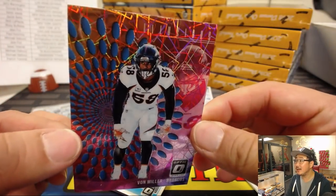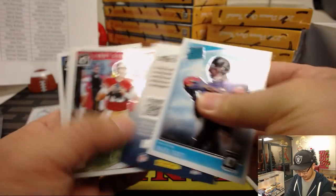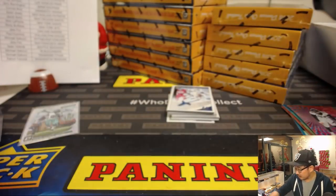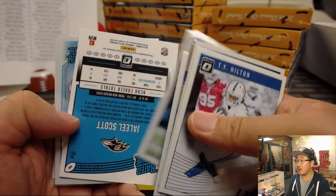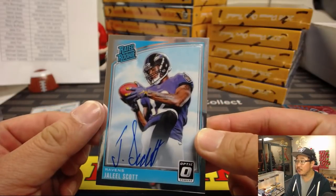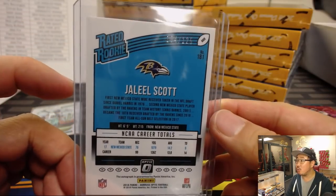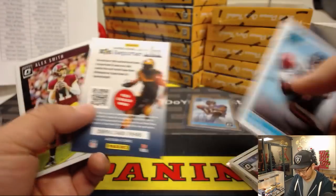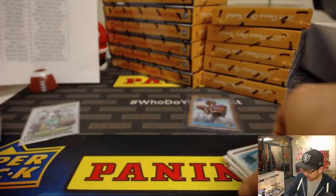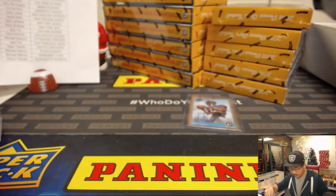We've got a nice Von Miller right here. We've got some Illusions inserts in here — that's pretty cool. Derek Henry. And our first autograph is going to be Jaleel Scott, rated rookie on-card auto. Nice one for the Ravens — Joe Hauer with the Purple Birds. That is 104 out of 125. So there's our first autograph.